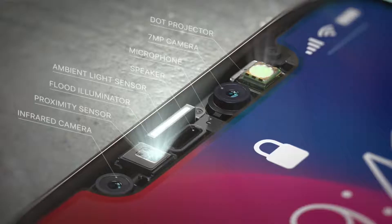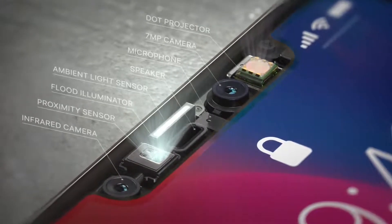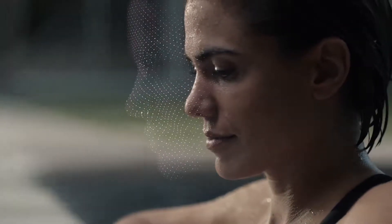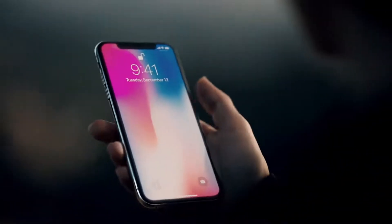Our new TrueDepth camera system, contained within this tiny space, uses extraordinary depth-sensing technology to let you unlock your phone with a glance. We call this Face ID. It maps the unique geometry of your face with over 30,000 invisible dots. This data is analyzed by the neural engine on the A11 Bionic chip, the first of its kind. Your iPhone now recognizes you, even in the dark, and will adapt to your physical changes.